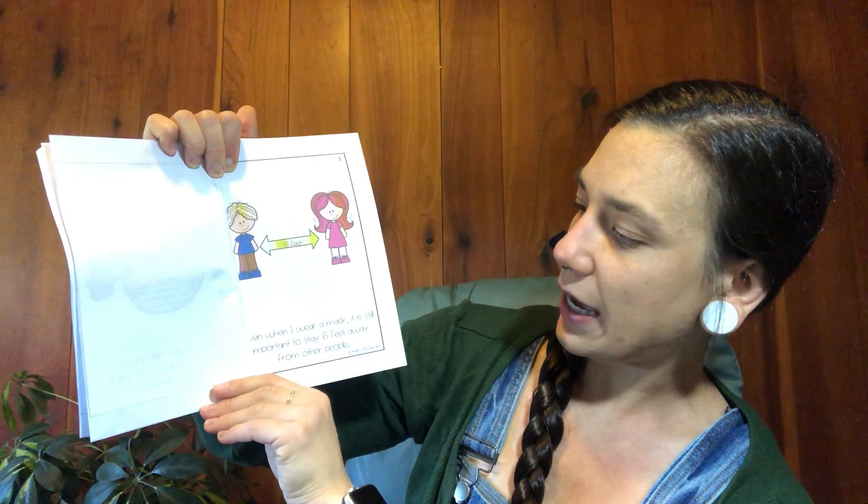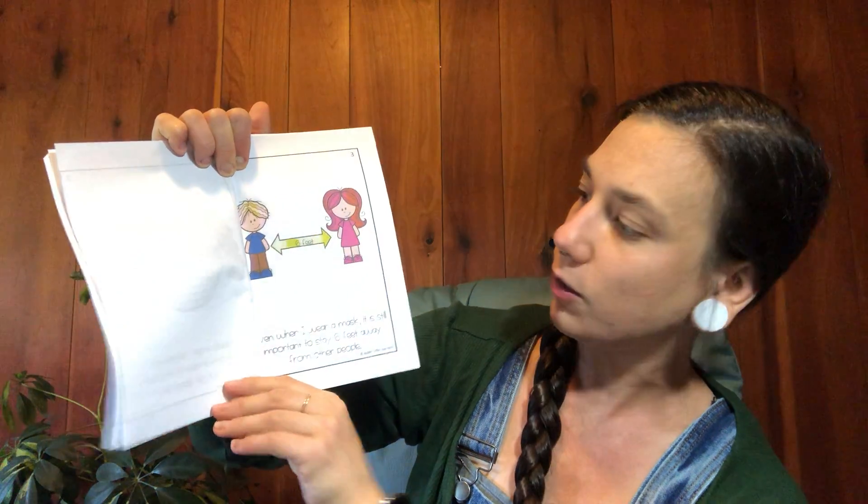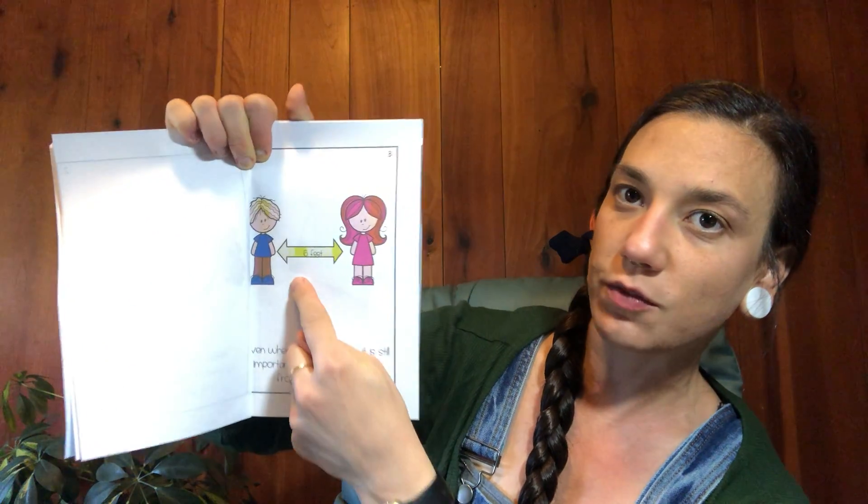When I wear a mask, it's still important to stay six feet away from other people. It's important to give people space.